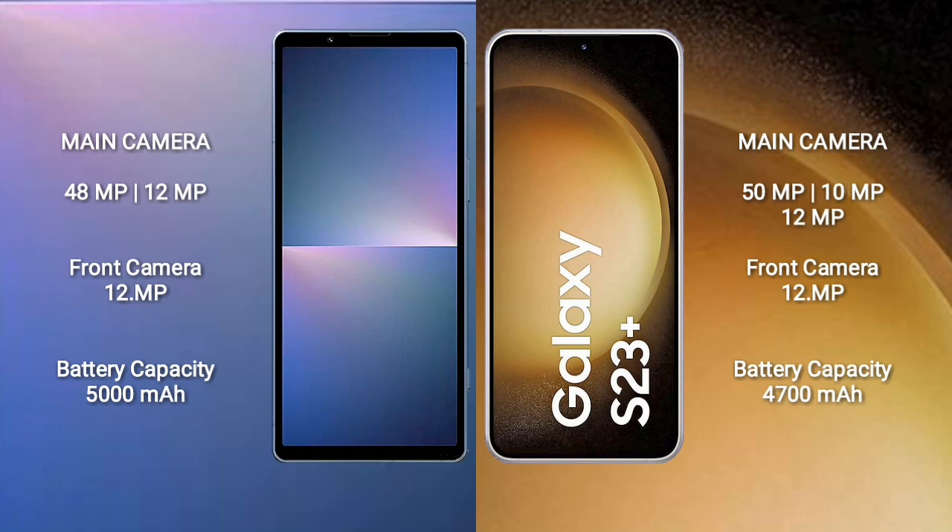Sony Xperia 5 Mark 5 has a 5000 mAh battery with 25W fast charging support. Samsung Galaxy S23 Plus has a 4700 mAh battery with 45W fast charging support.